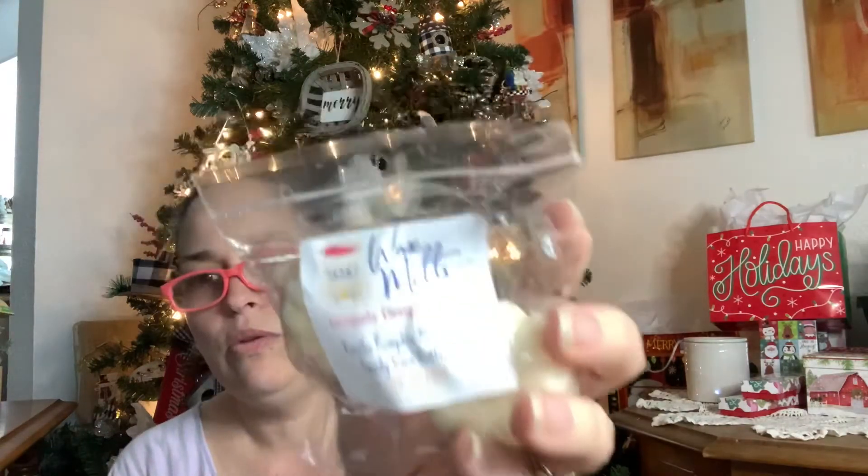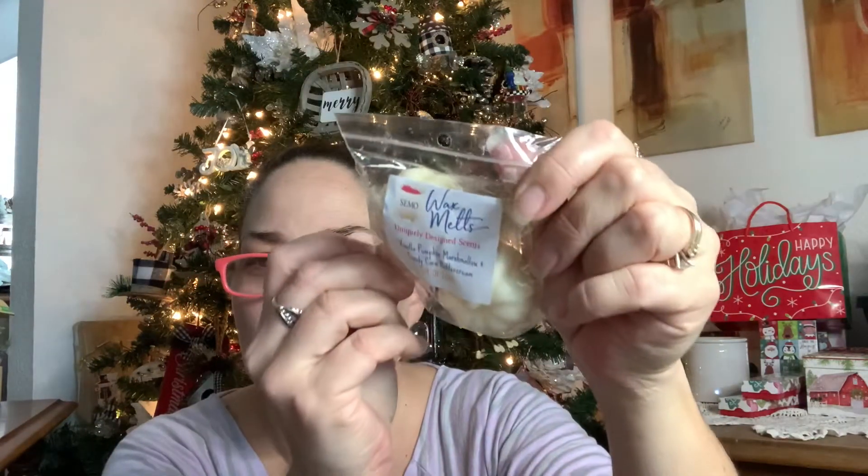Then I got some pumpkins in Vanilla Pumpkin Marshmallow and Candy Corn Buttercream. I'm still trying to learn how to use this ring light. This smells like vanilla buttercream, and you can get that candy corn in the background there. It's nice - if you're a fan of vanilla and buttercream, you'll like that one. Then I got some more little pumpkins in Lunar Eclipse. This one smells perfumey, soapy, sweet - nice, feminine, clean scent. My daughter will really like that one.